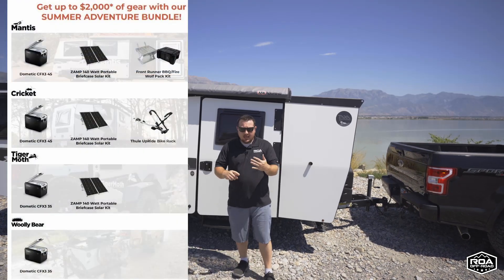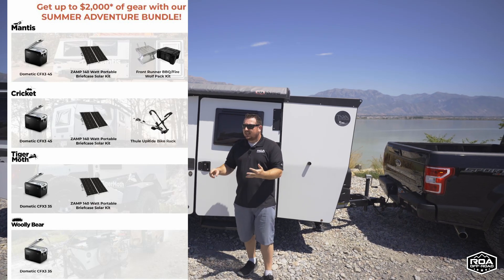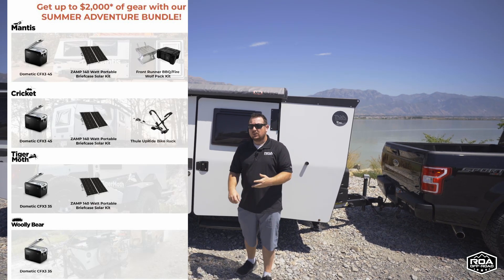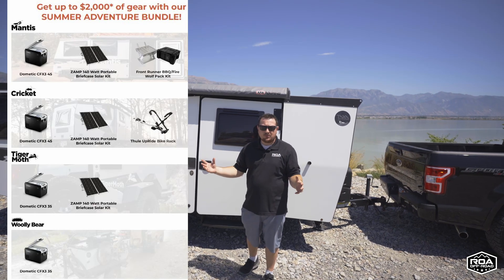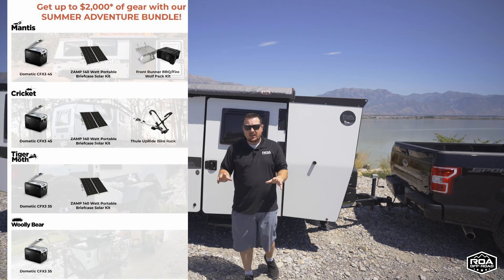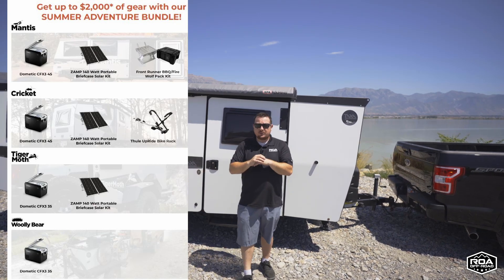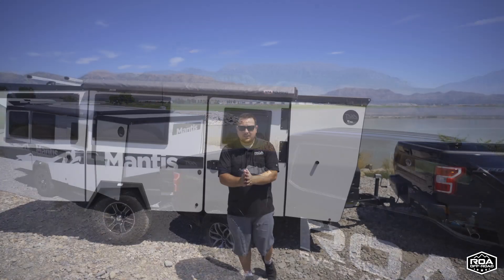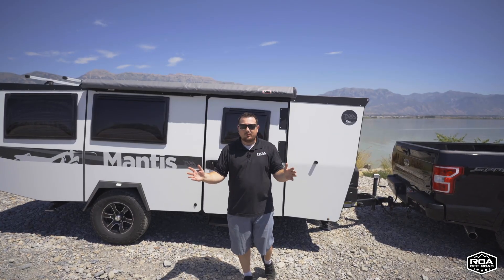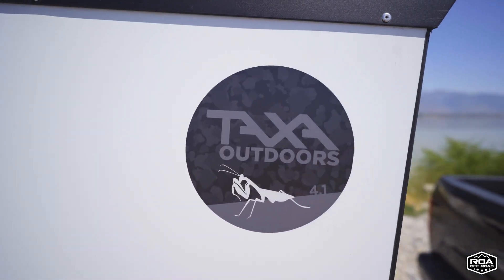You're going to get a brand new Dometic fridge, you're going to get a Zamp solar panel, and I think it's a Front Runner barbecue set. The prices right now are phenomenal on these units. They are doing everything they can to make it very enticing to get into a trailer in these summer months for your camping and to get you ready for fall camping as well.